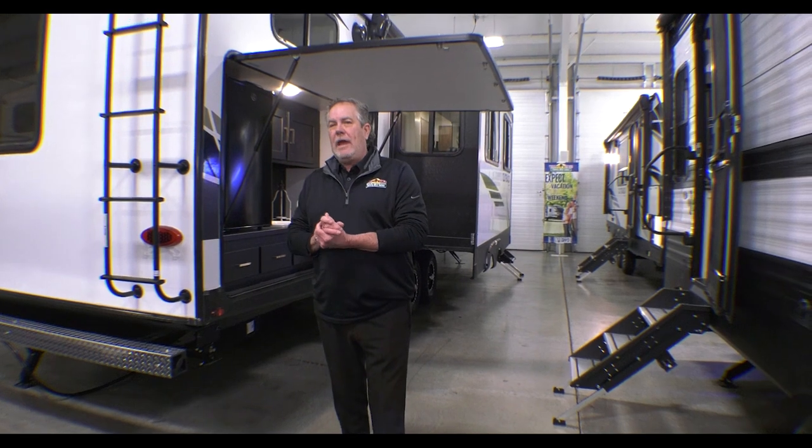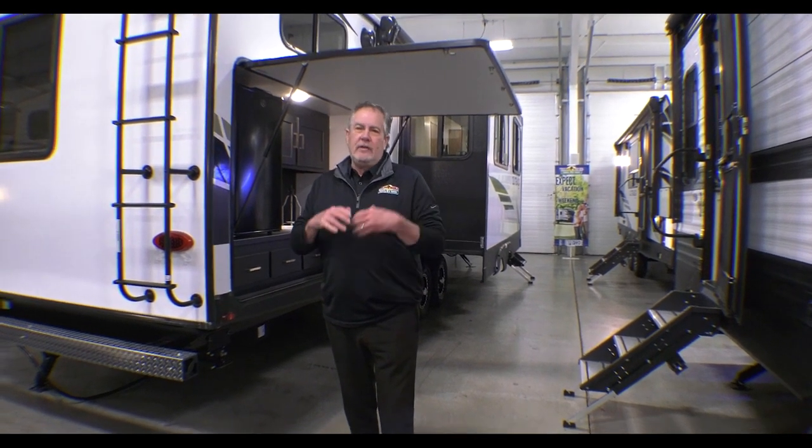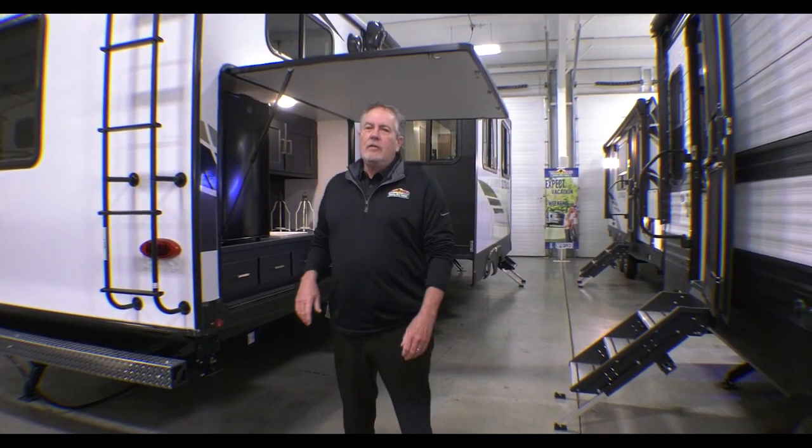Hey guys, Chris Logan here, Walnut Ridge Family RV with another Walk-through Wednesday. I'm standing out here with the Outback 340BH. It is one of our last remaining 2022 models at a greatly reduced price.